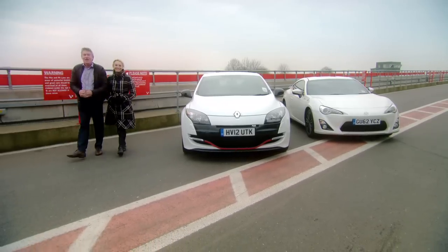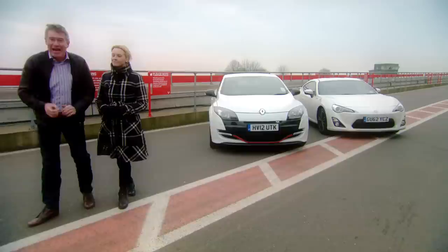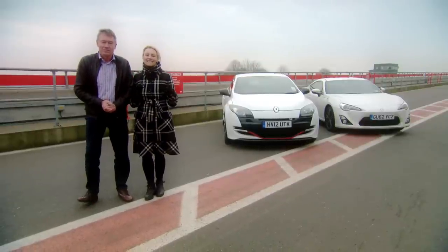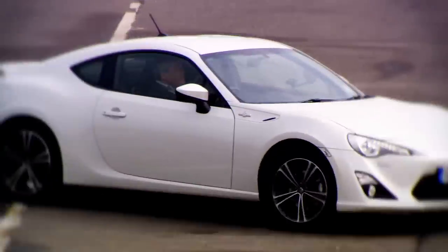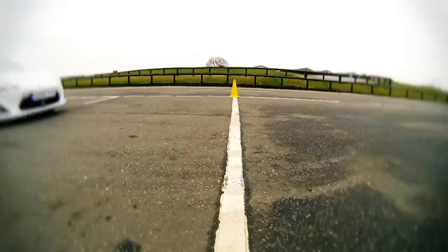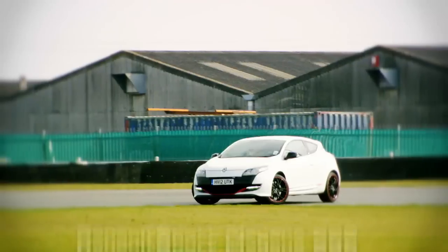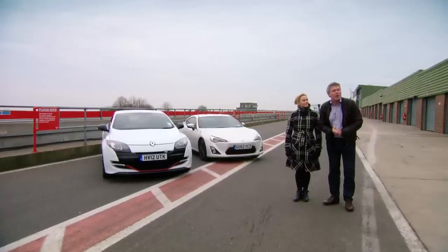Hello and welcome to Fifth Gear. Today Vicki and I will be pitting two of the most talked-about machines in motoring head-to-head: it's the Renault Sport Megane 265 versus the Toyota GT86 — the kind of battle that will set internet forums on fire. The Toyota GT86 is a 200 horsepower rear-wheel drive sports car for hot hatch cash. It's the best value driver's car this century and we love it, but is it as razor sharp to drive as the best hot hatch on sale?